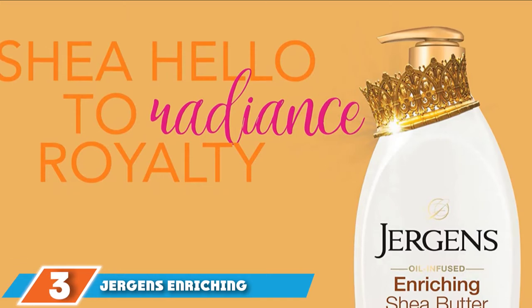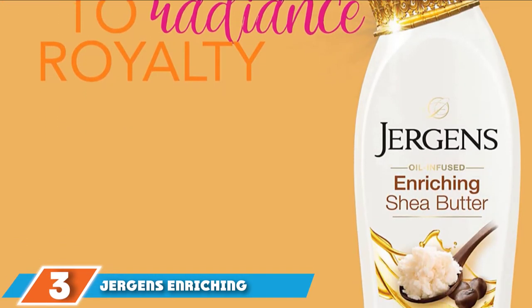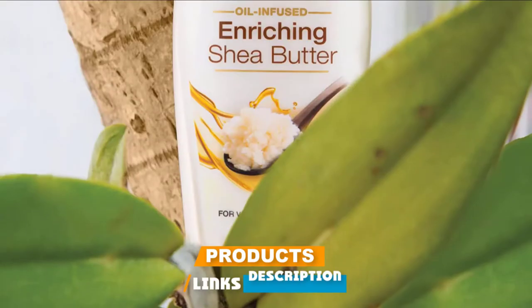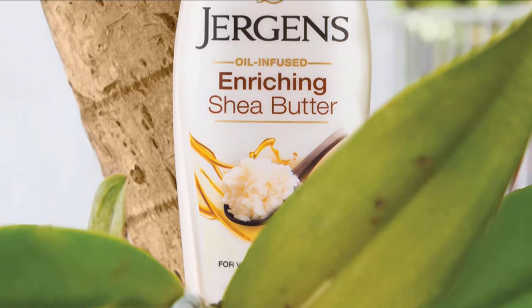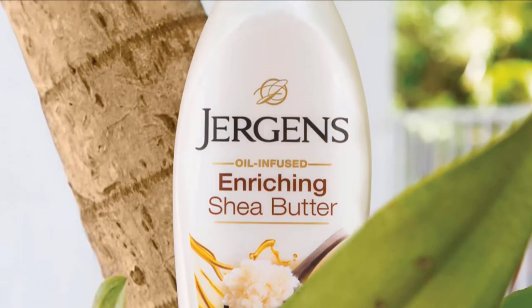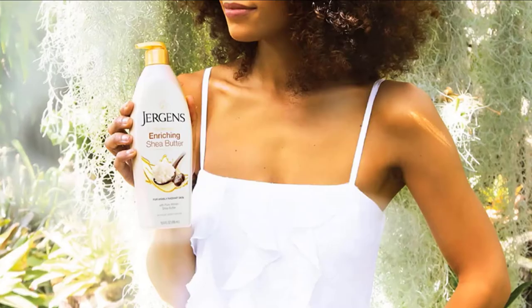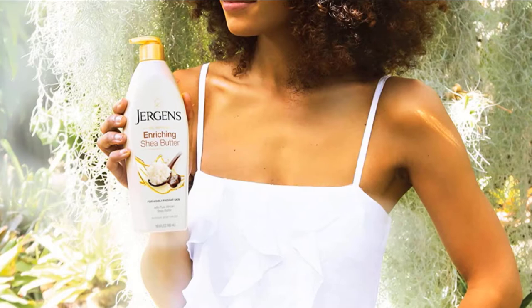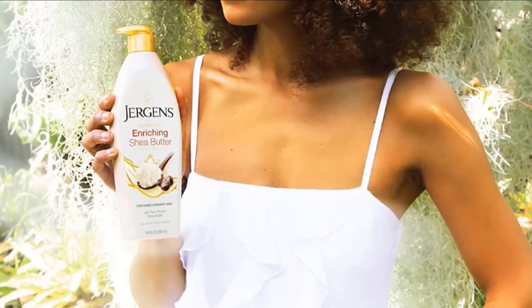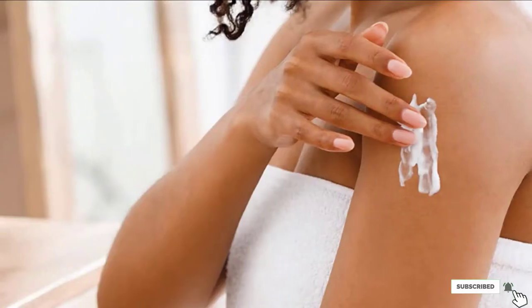The number three position is held by Gergen's Enriching Shea Butter. It is a warmly scented, lightweight formula that nourishes your skin and locks in moisture and natural sheen. This shea butter restores and repairs the moisture barrier of stressed skin. It is formulated with a unique hydrolucence blend and melts into dull and dry skin without leaving a sticky or greasy residue. It provides long-lasting hydration and visibly enhances skin tone, texture, and luminosity with consistent use.